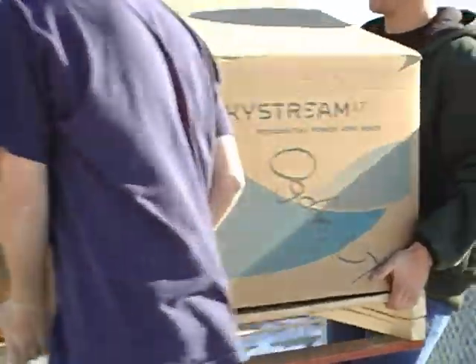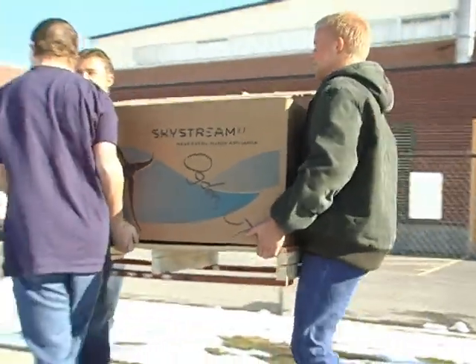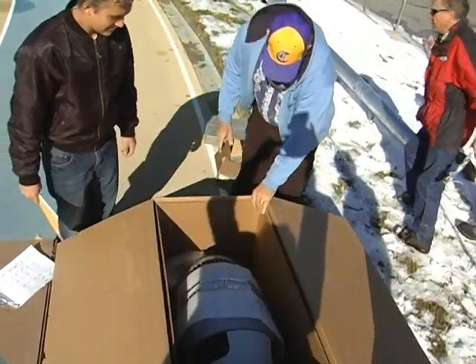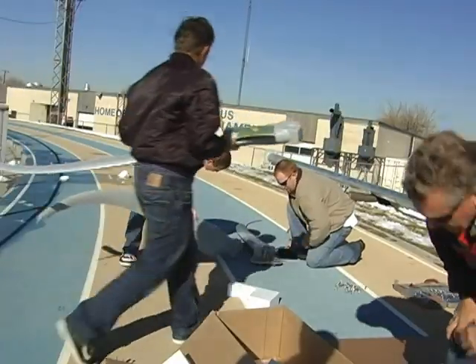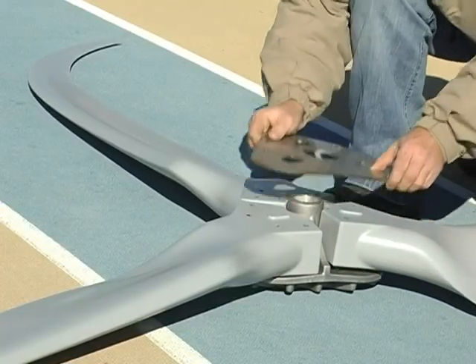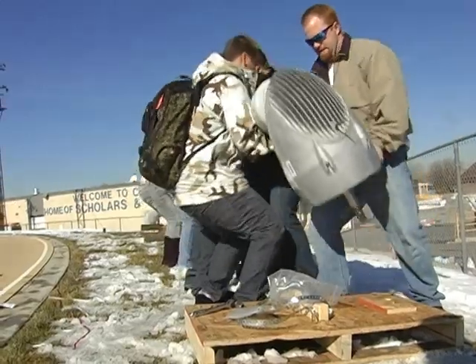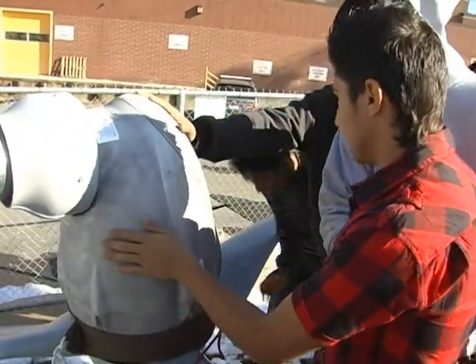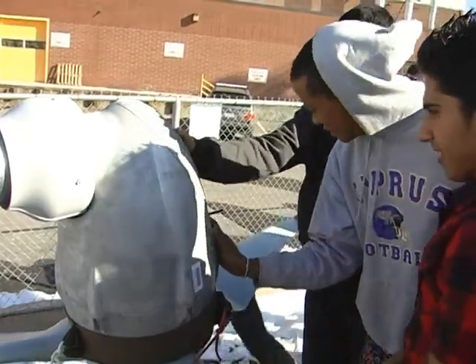Although getting the wind turbine installed did require some sweat equity. Last November, after months of applications and paperwork, what was a dream became reality. The wind turbine was delivered in parts. By design, the physics students and their teacher learned as they helped assemble the turbine — enough to power the lights for three classrooms.